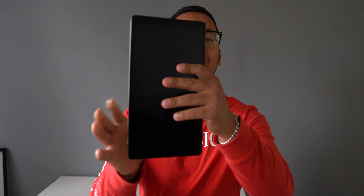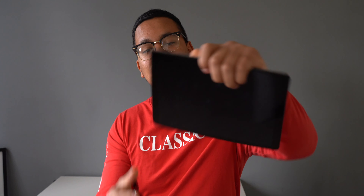Hey, what's going on guys? This right here is the Samsung Galaxy Tab A 10.1 — this is the newer 2019 model. I'm gonna give you five reasons why you should buy it.